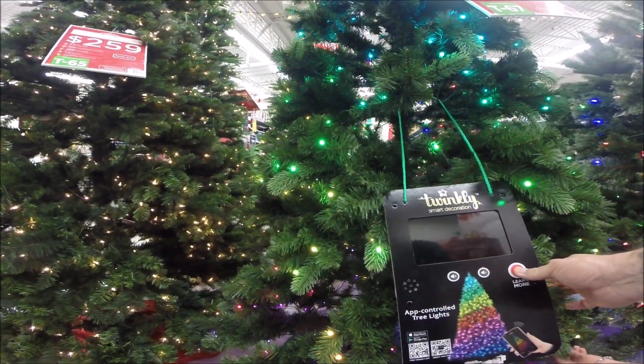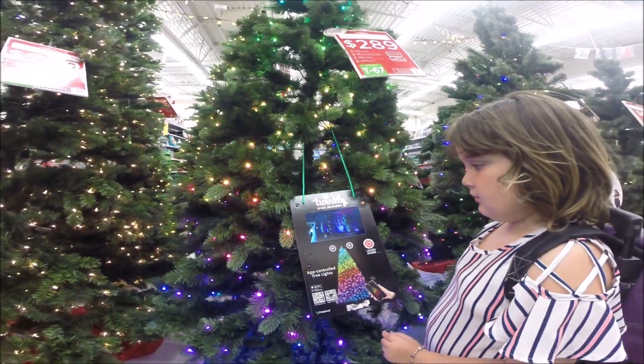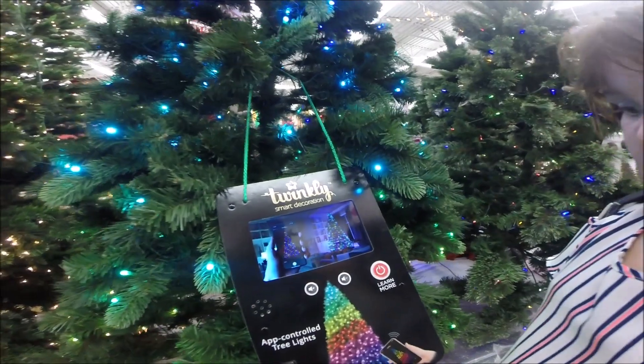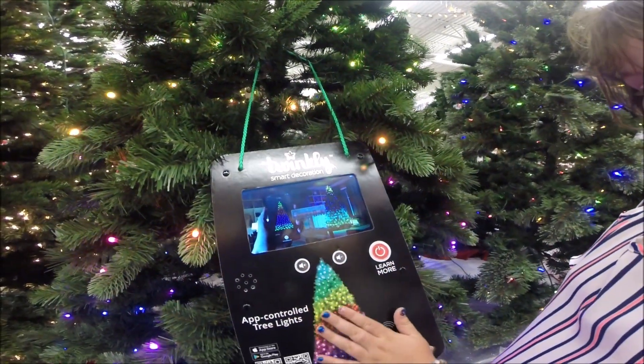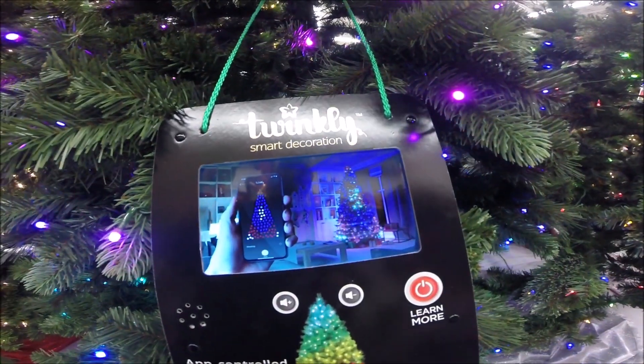You can, I think, use an app to change what the color of the tree does. Spice it up.